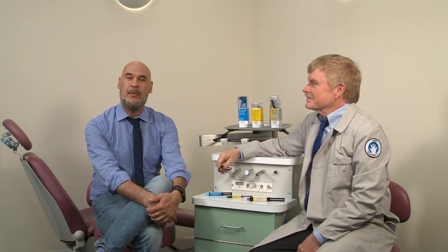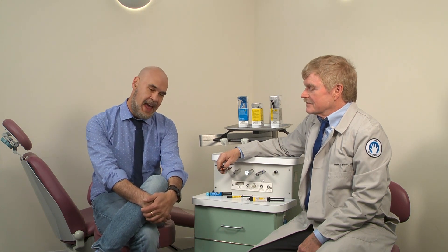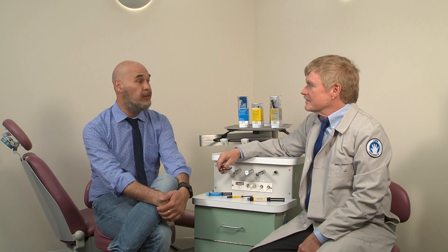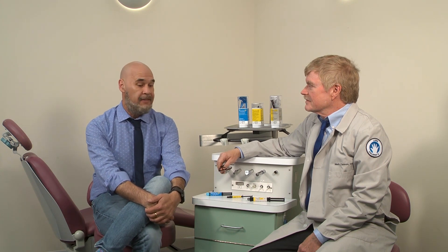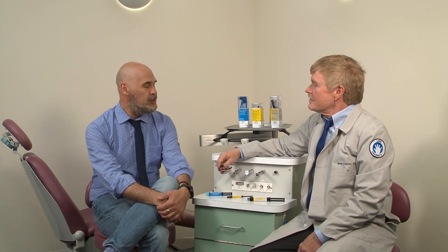Good day everybody. I am here with Dr. Mark Cannon. He's a pediatric dentist from Chicago. We're here to talk about wonderful things that are available in dentistry today and also about wonderful things that are about to be available. How are you doing, sir?